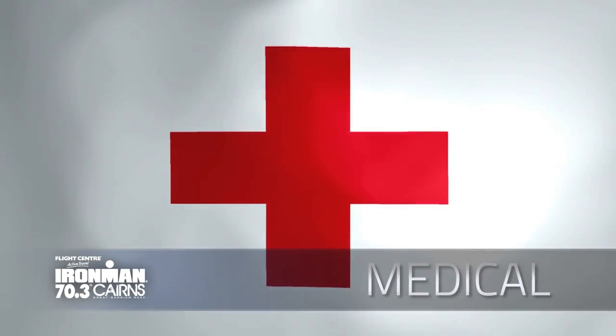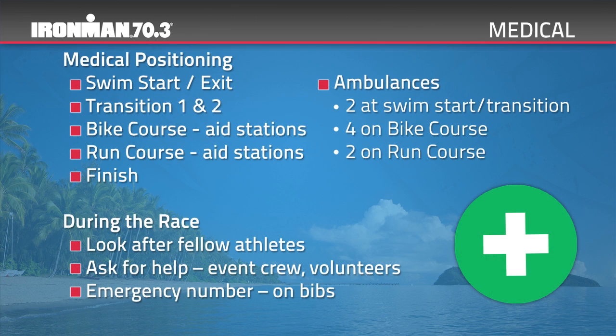An experienced medical team will be in place at the event, with medical personnel positioned at the swim start and exit, in T1 and Coats Hire T2, roaming on the cycle and run courses, and with a full medical tent and team at the finish line. There will also be ambulances at both transitions and roaming on course at all times. Please ensure you have provided staff with your most up-to-date medical and emergency contact information. The medical team can assist with rehydration, warming or cooling and other basic care. Any athlete requiring further treatment will be transported to Cairns Base Hospital — your gear will be cared for until you return.